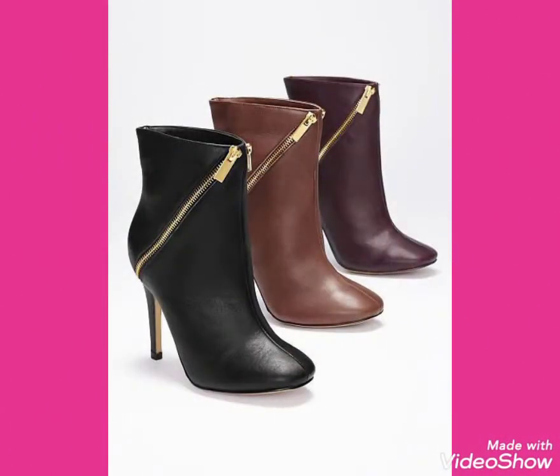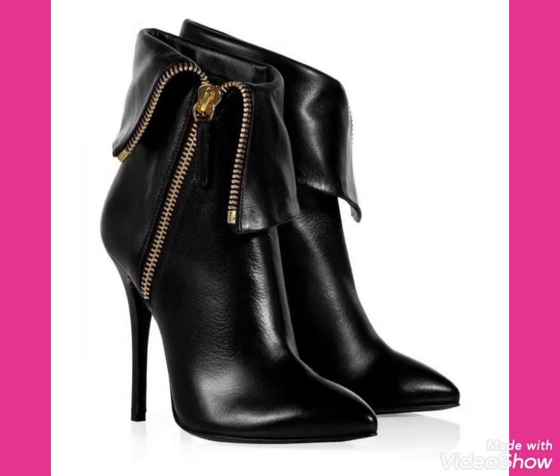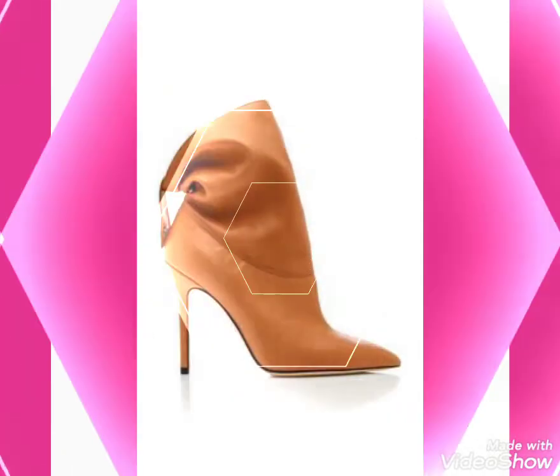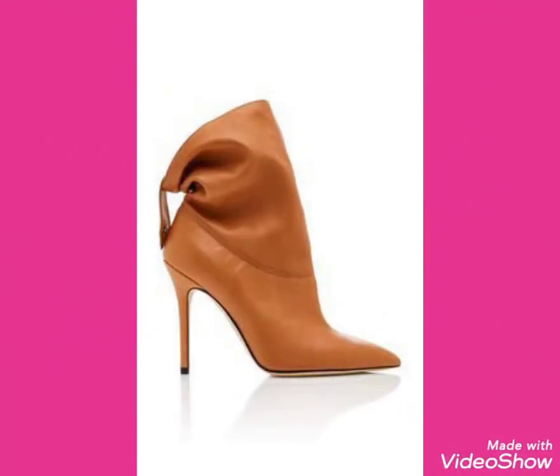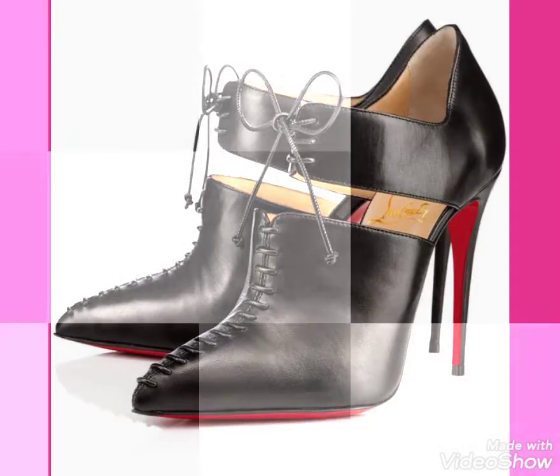Friends, I will tell you the best websites from where you can buy these beautiful collections of leather ankle boots outfits online. You can buy these from Amazon.com, Airway.com, and AliExpress.com.